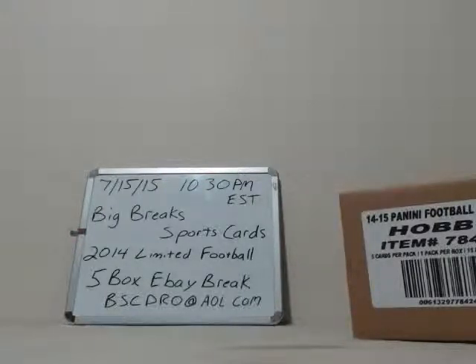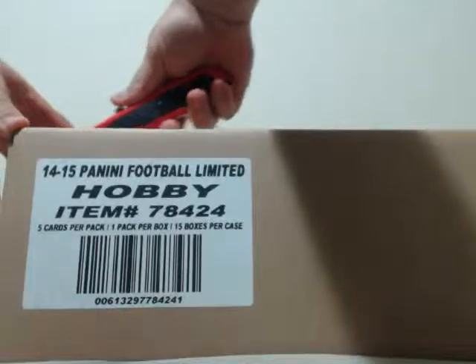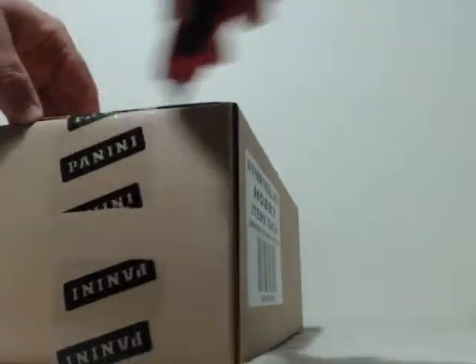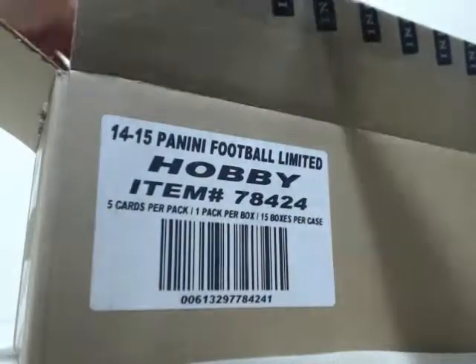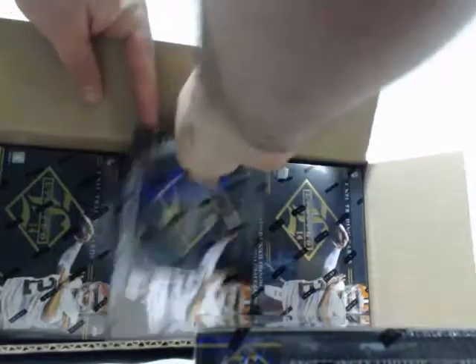For eBay — appreciate you guys buying those teams. Never fails, there's always a few people that win auctions and never pay. Anyways, you guys are the best. Let's get going. Actually, a fresh case right here — a couple weeks ago we cracked the fresh case, the first pack, the first box — pulled the one-of-one Cam Newton Calvin Benjamin dual auto laundry tag card. It's actually nasty.